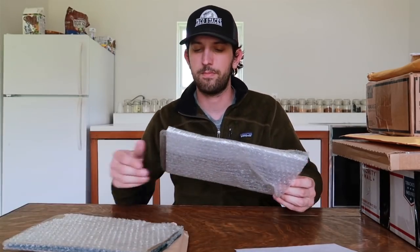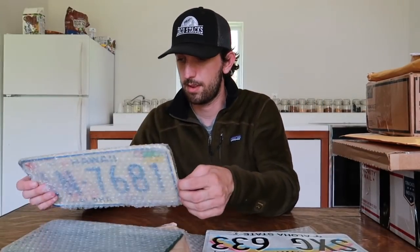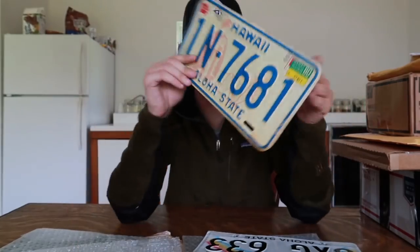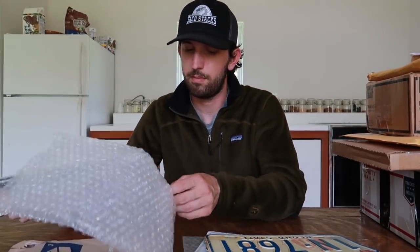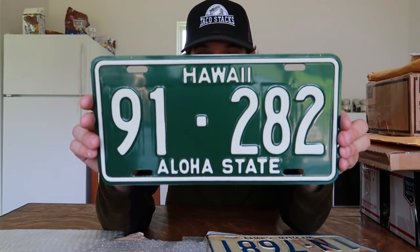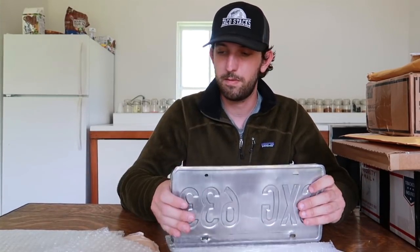We have the Hawaii plate with the rainbow — very unique, I've never seen this one before. Then there's another one — you can tell what Lisa meant about the smell, it's a distinct odor. And we have a green Aloha State Hawaii license plate. None of these Hawaii plates did I have yet. Thank you so much Lisa for all the awesome license plates!